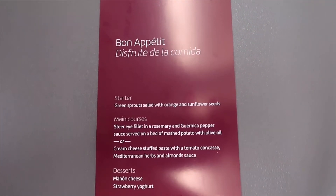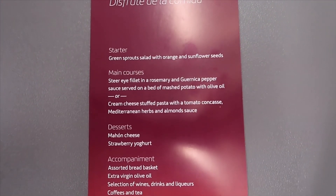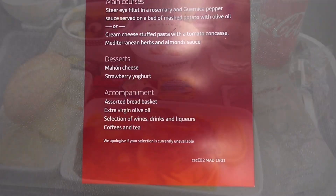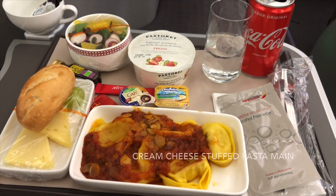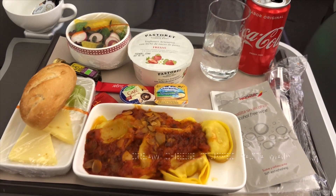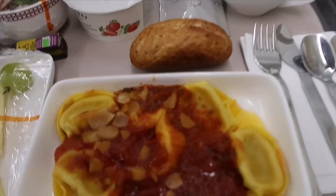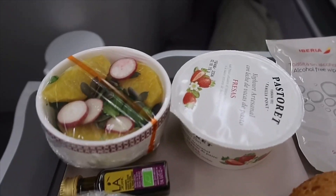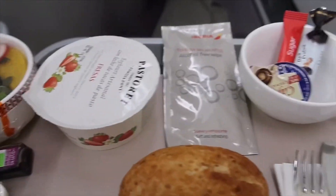Shortly after takeoff the crew came around and handed out menus. The food service, drink service, and the crew on board were great, but the food honestly leaves a lot to be desired. To be fair to Iberia, this is not the food offering you'd receive on a long-haul flight, but it is miles off what you receive on British Airways Club Europe flights.